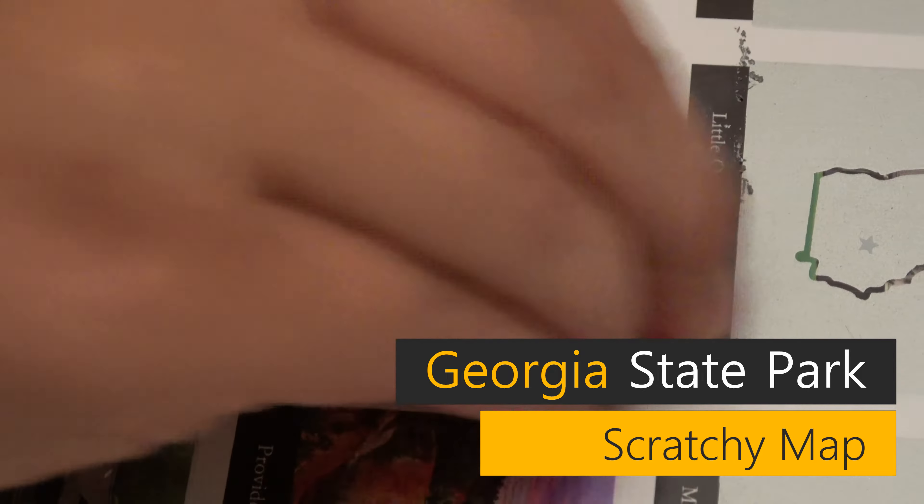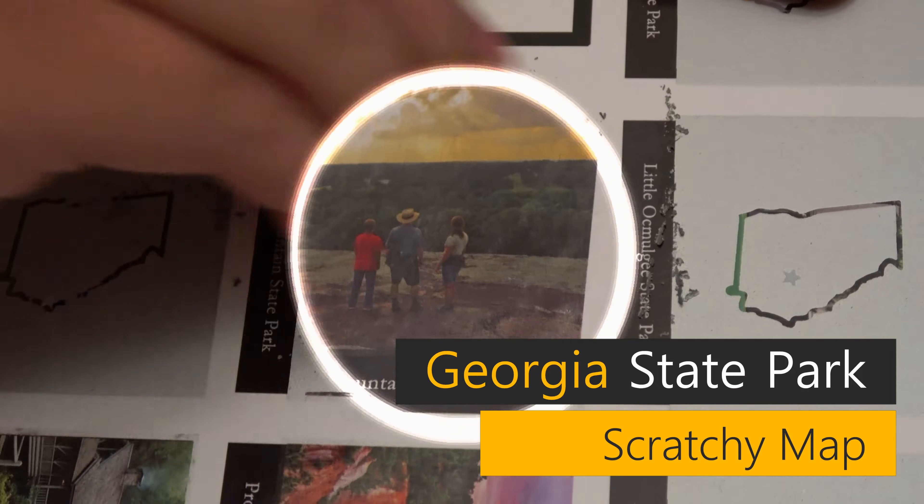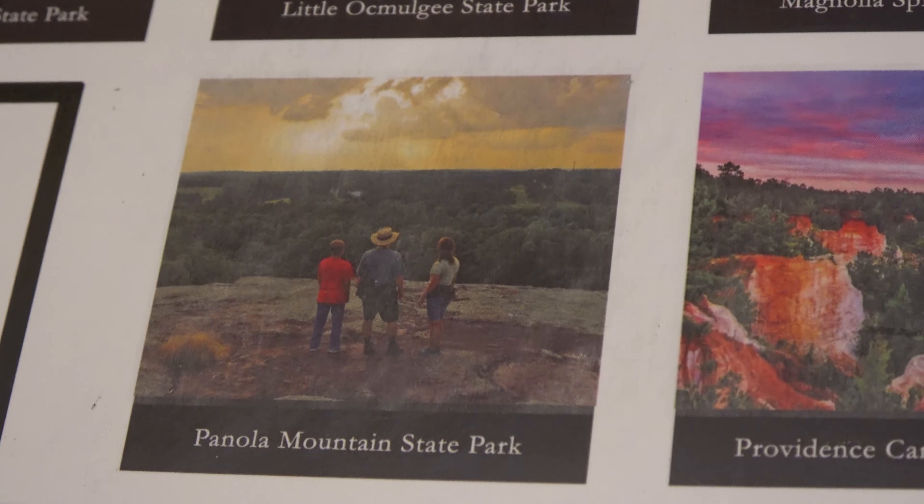Make sure you check out our Georgia playlist because we are trying to go to every Georgia State Park and historic site. Thank you so much for watching.